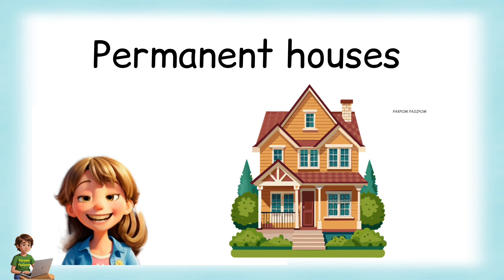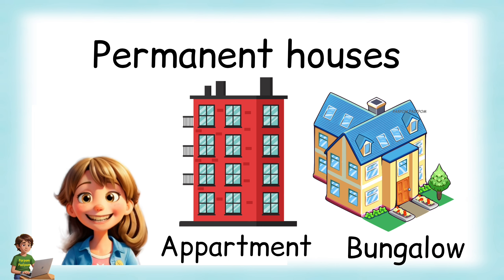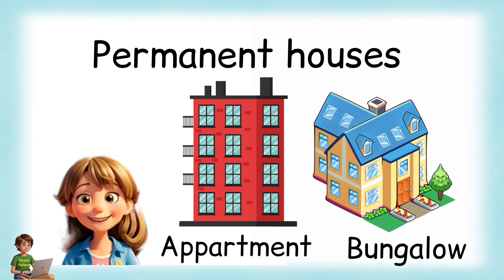Permanent houses: People who live at the same place for a long time live in permanent houses. Apartment, cottage and bungalow are some examples of permanent houses.